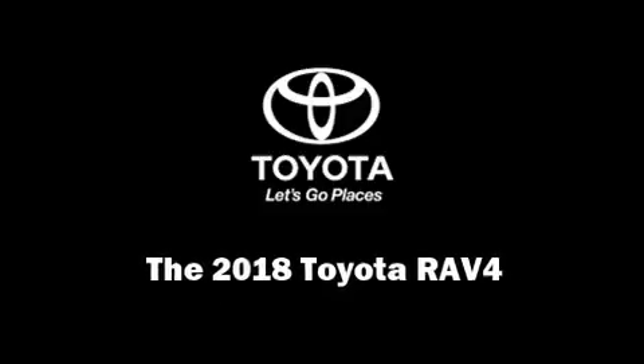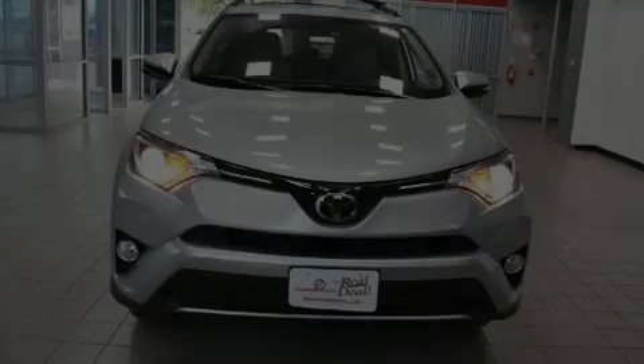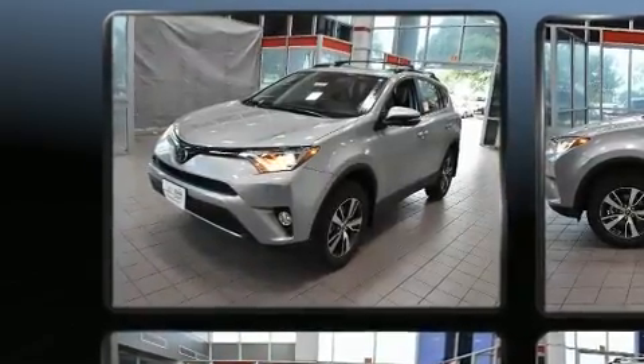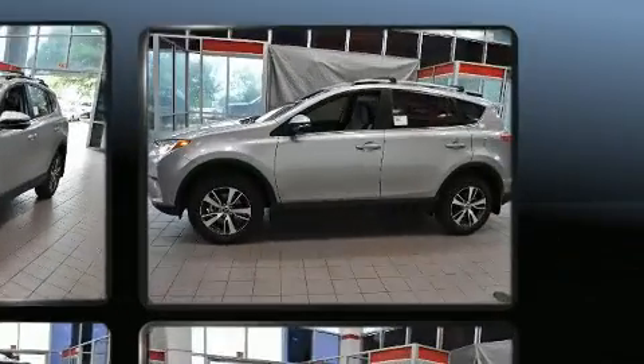Introducing the 2018 Toyota RAV4. Under the hood, you'll find a four-cylinder engine with more than 170 horsepower, and for added security, Dynamic Stability Control supplements the drivetrain.